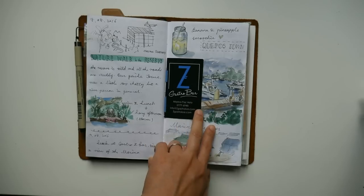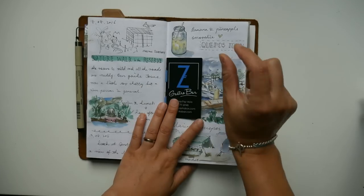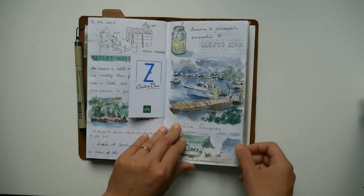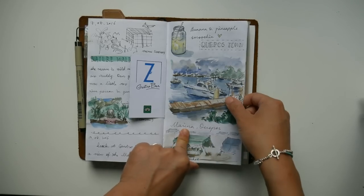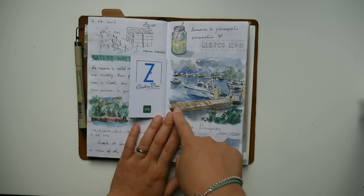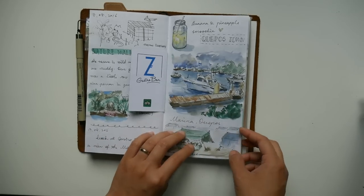The next day we went to Quepos town. For the main activity of each day I always write in the same style so it looks like a theme. I saved the business card of the restaurant we went to — I had a pineapple and banana smoothie, which was really yummy. I actually started drawing the marina while I was there, but then it started raining so I had to pack everything up. I took a photo before I left so that I could finish the painting back at the hotel.